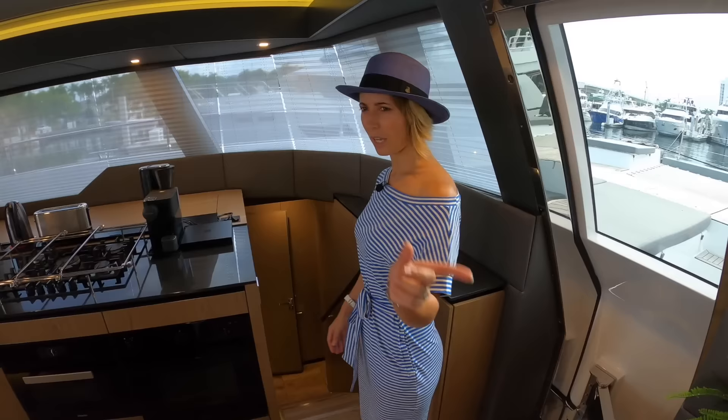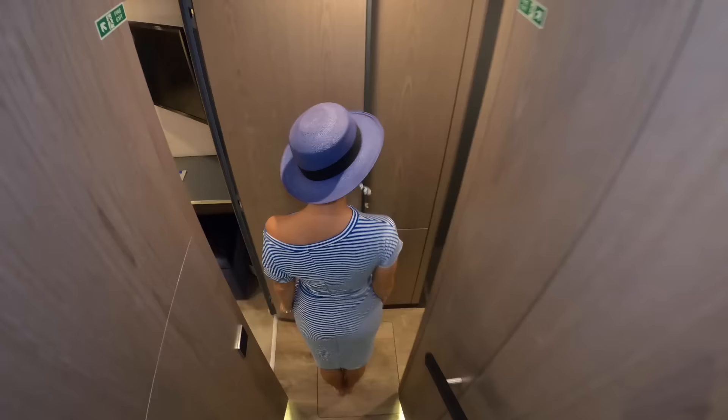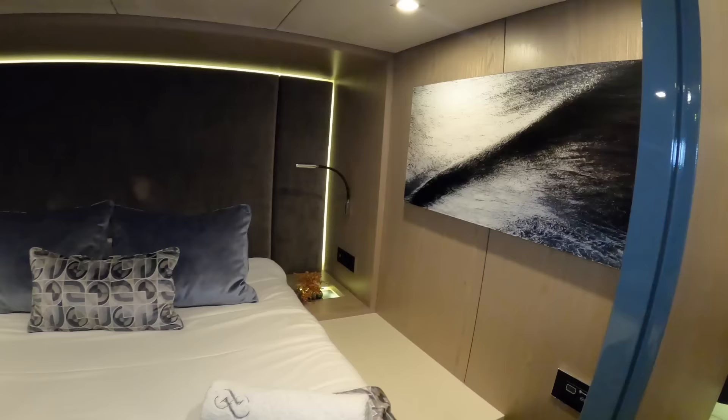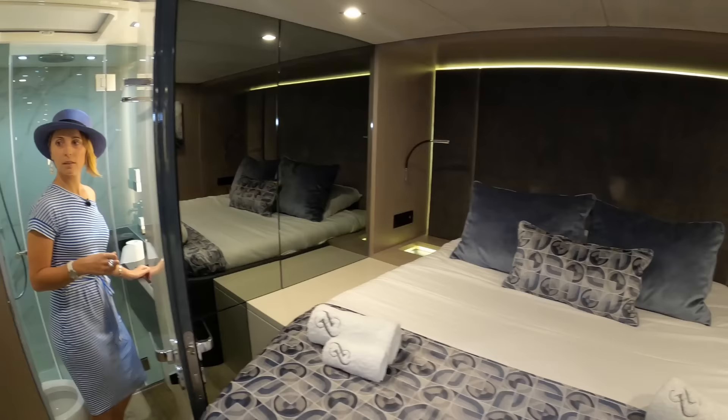There are two more cabins here on the port side before the master. Pretty much the same thing — same cabins as we saw over on the starboard side, nice and equal which is great for charter because no one's arguing about the cabins. It's a mirror image of the starboard cabin. We're not going to open everything up since you've already seen it. The materials look like a five-star hotel — very nice.